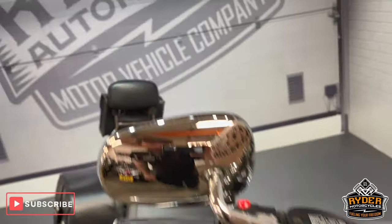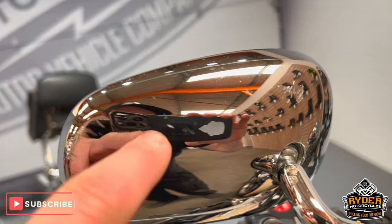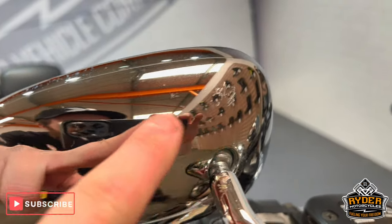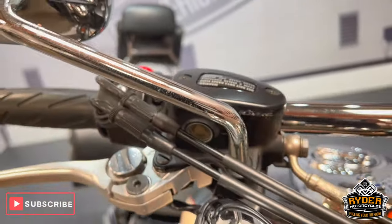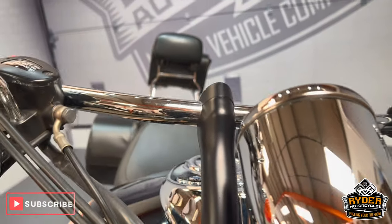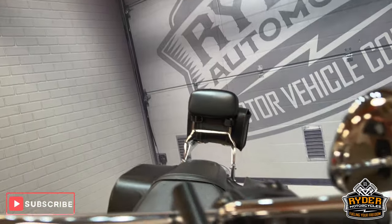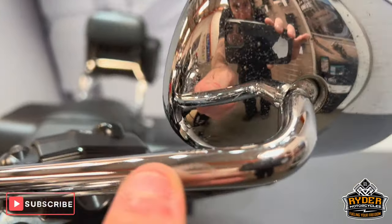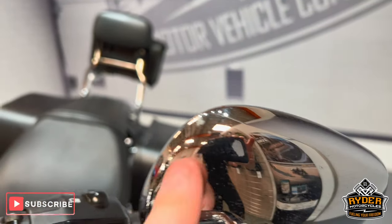So we'll start off with the left-hand mirror. To the back of the mirror, there's a couple of little marks and places, but all to the front of the mirror is all nice. On the handlebars, they're all in really nice condition. Coming over to the left-hand mirror, a few little tiny stone chips. Overall, really nice.